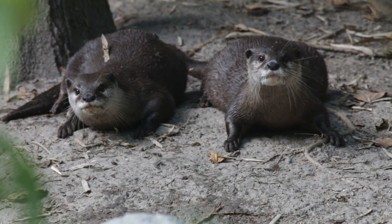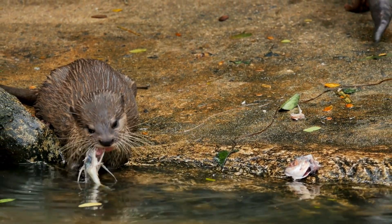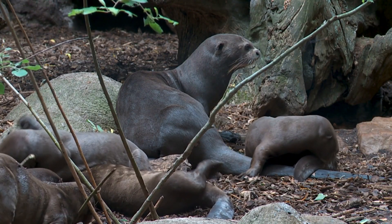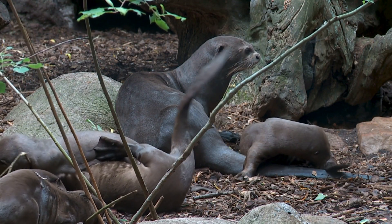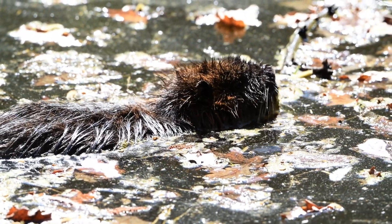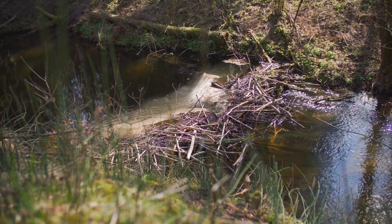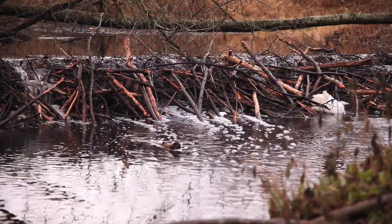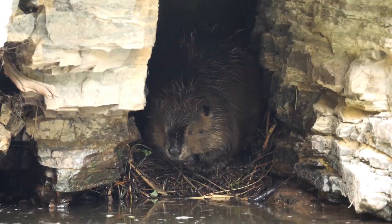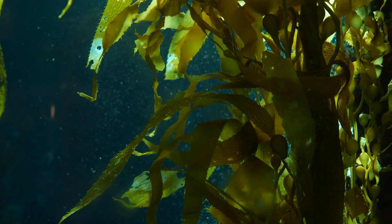Otters are predators that help control fish and invertebrate populations. Sea otters are particularly important because they protect kelp forests by eating sea urchins, which can destroy kelp if left unchecked. Beavers are ecosystem engineers — their dams create wetlands, which provide habitats for many other animals and plants. Wetlands also help filter water and prevent floods. Fun fact: without beavers, many wetlands wouldn't exist, and without otters, kelp forests could disappear.